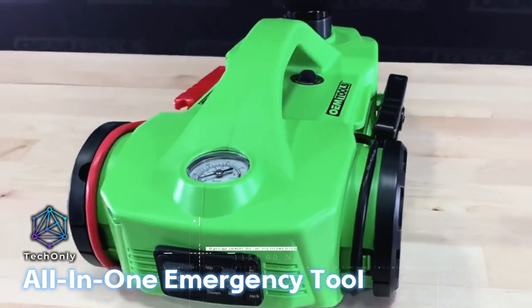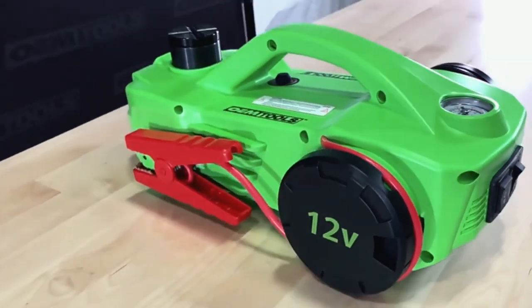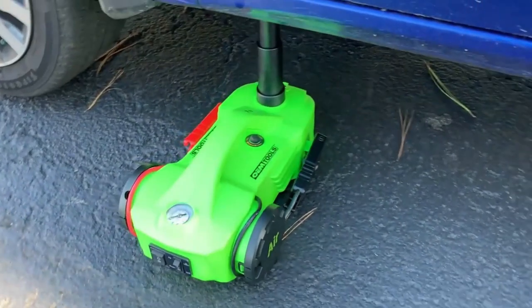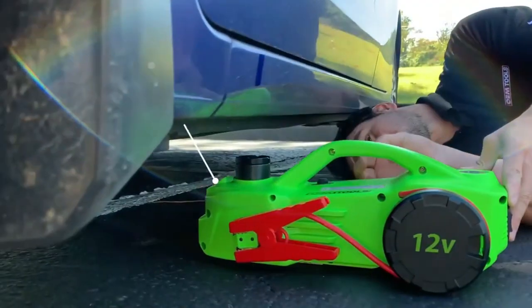The OWN TOOL all-in-one emergency tool is an essential piece of equipment for any driver who wants to be prepared for unexpected emergencies on the road. With its compact and versatile design, this tool packs multiple functions into one convenient package.